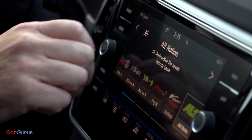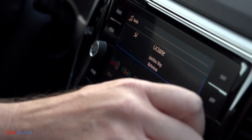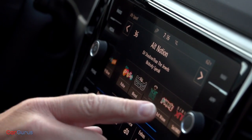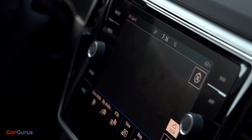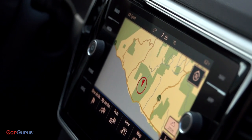Volkswagen's latest infotainment technology is on board too. My test vehicle has the top Discover Audio setup with an 8-inch display mounted behind flush proximity-sensing capacitive touch glass. There's a volume knob, a tuning knob, and eight well-marked menu shortcuts — and it all looks modern and slick.